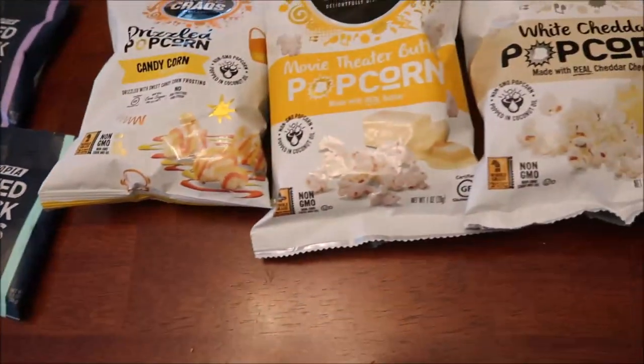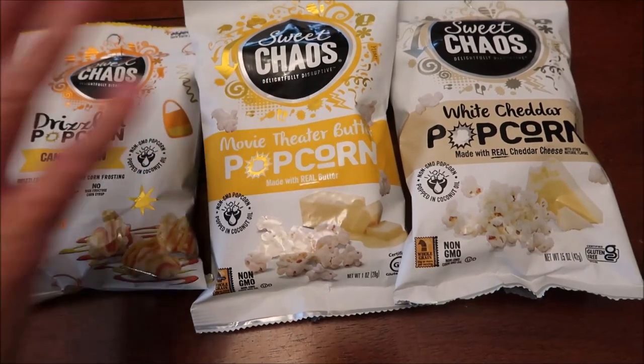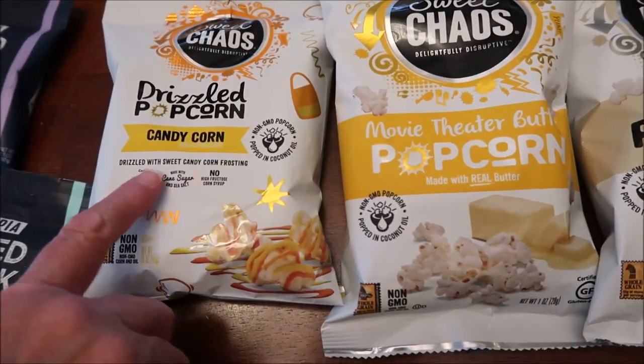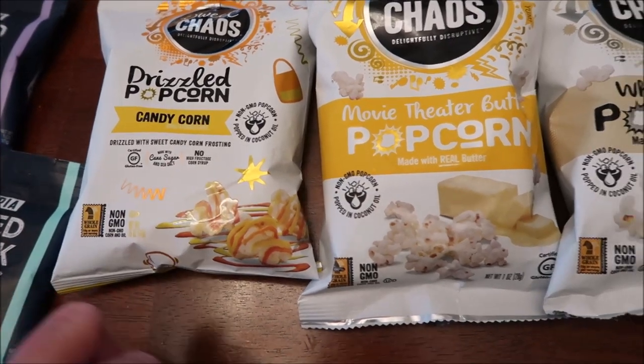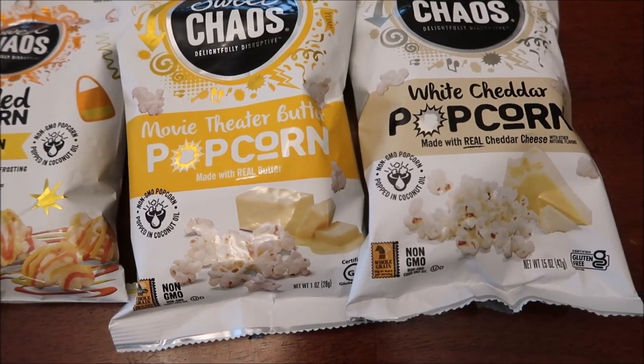We've reviewed a lot of Sweet Chaos popcorns, but we had not reviewed these. This is the drizzled popcorn candy corn, which sounds wonderful, the movie theater butter popcorn, and the white cheddar popcorn.